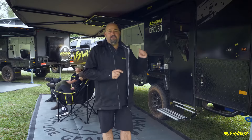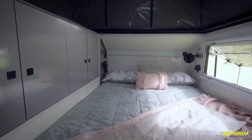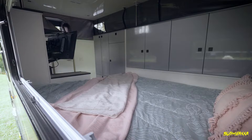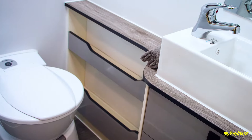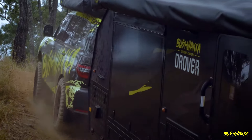Behind me now is the 15-foot Drover — perfect if you're only mum and dad travelling. A great feature on this van is the separate shower and toilet, it's not a combo, which makes it perfect for travelling around Australia or that weekend getaway.